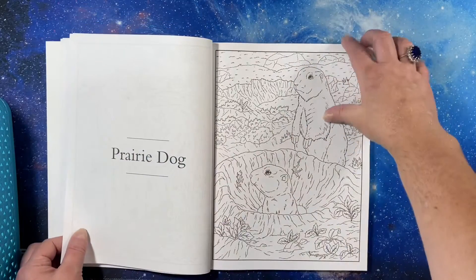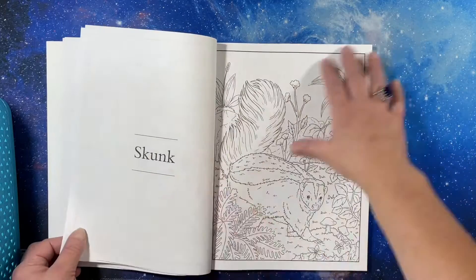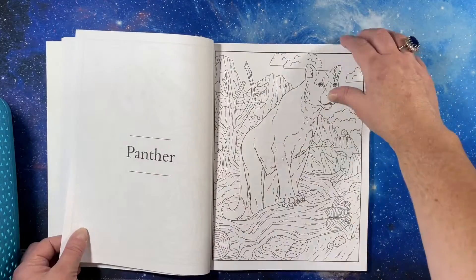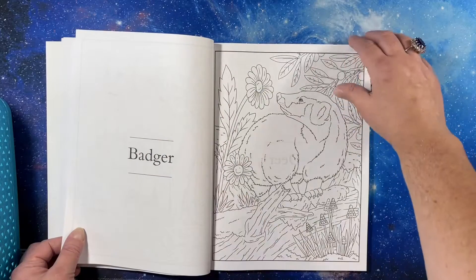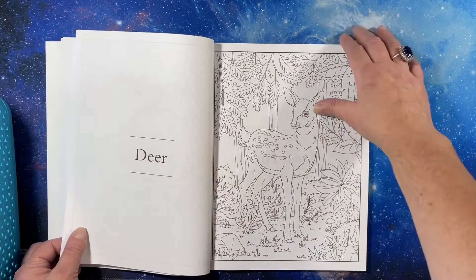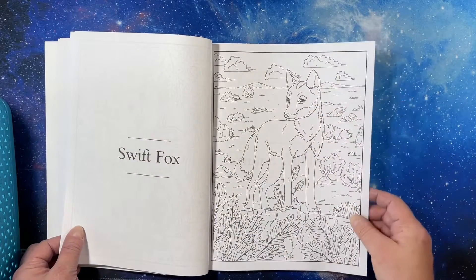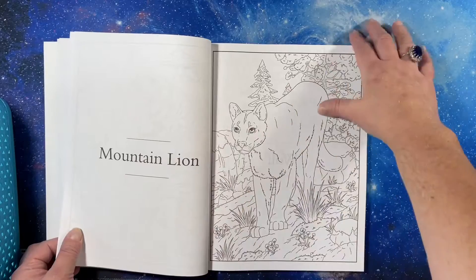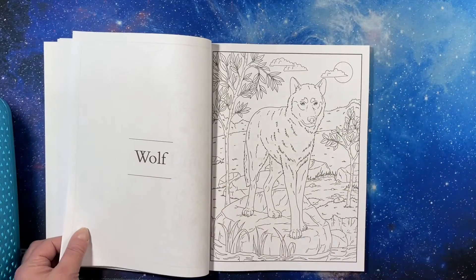I'm going to kind of go fast because this is 100 pictures, and I don't want you to get bored. They're not in alphabetical order. I didn't even know there was a swift fox — I thought all foxes were swift.